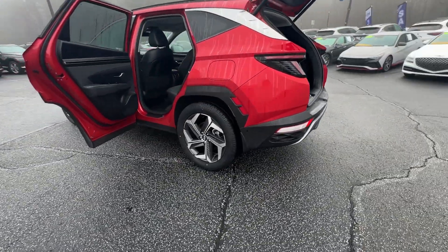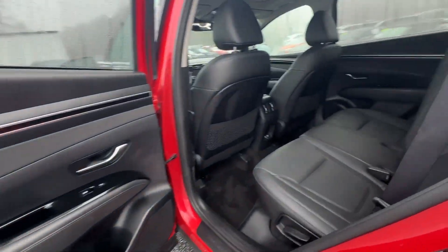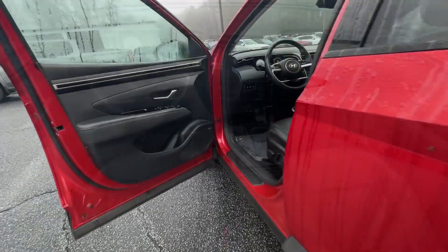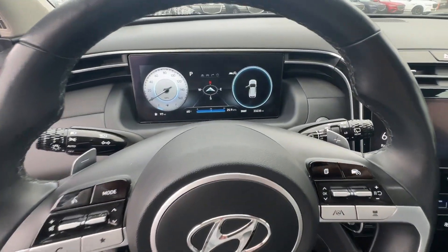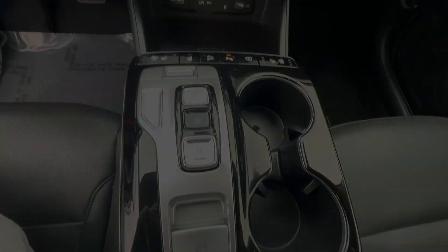These are just some of the great options this vehicle comes with: heated steering wheel, Apple CarPlay and/or Android Auto, navigation system, moonroof, keyless entry, cooled front seat, power passenger seat, heated rear seat, satellite radio, power lift gate. Quality blends beautifully with convenience in this remarkably well-designed vehicle.